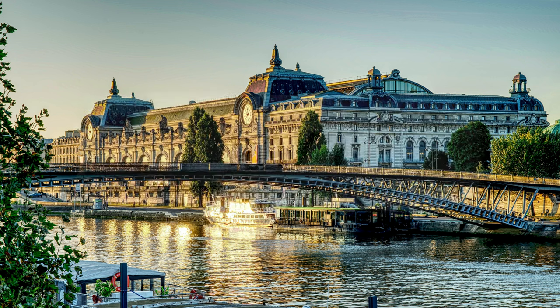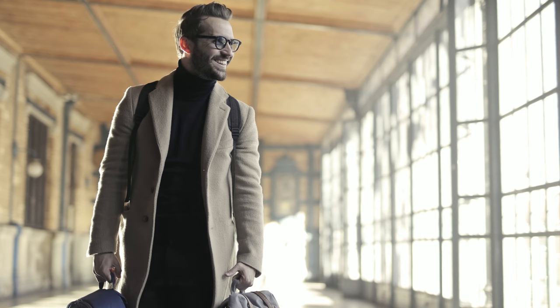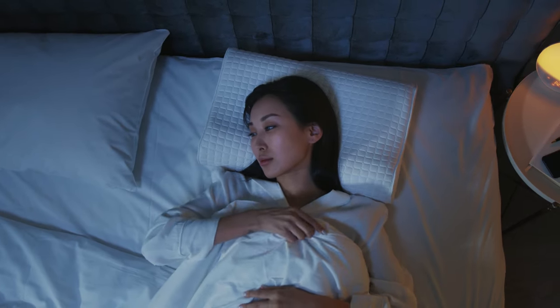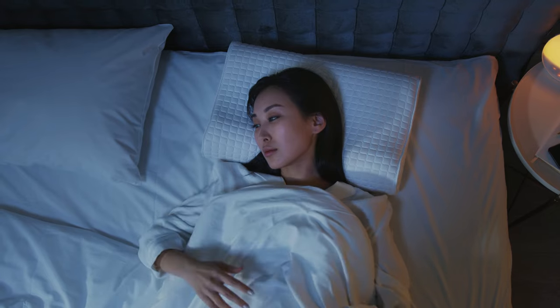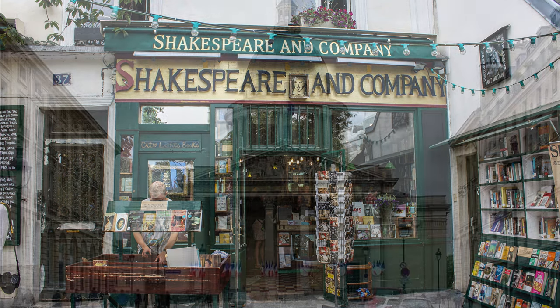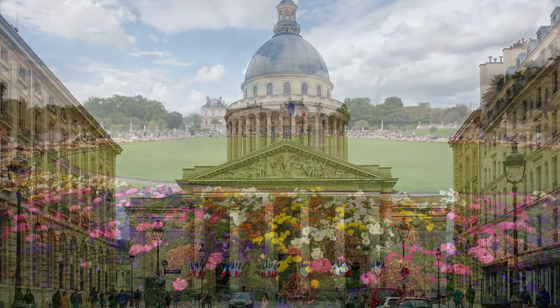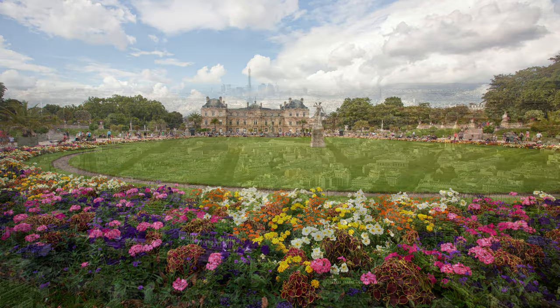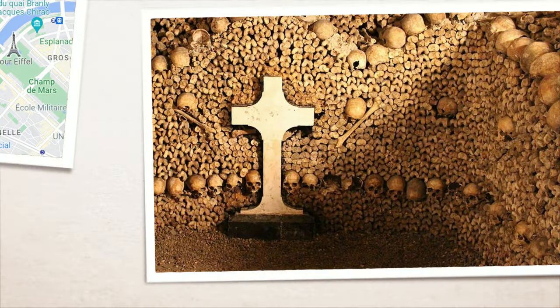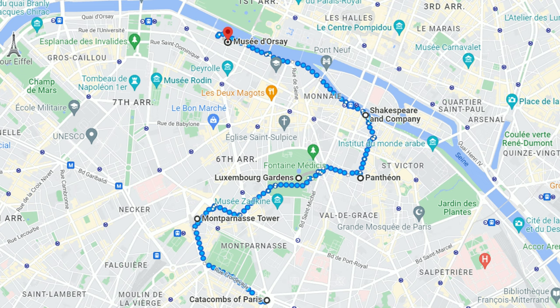Day one covers the Musée d'Orsay, Luxembourg Gardens, Montparnasse Tower, and the Catacombs. The first day will be packed — go to bed early and plan to leave no later than 8:30 a.m. You'll visit the Musée d'Orsay, head to Shakespeare and Company, the Pantheon, stroll through Luxembourg Gardens, get the view from Montparnasse Tower, and finish at the Catacombs. You'll mostly walk, only using public transport to reach your starting point.